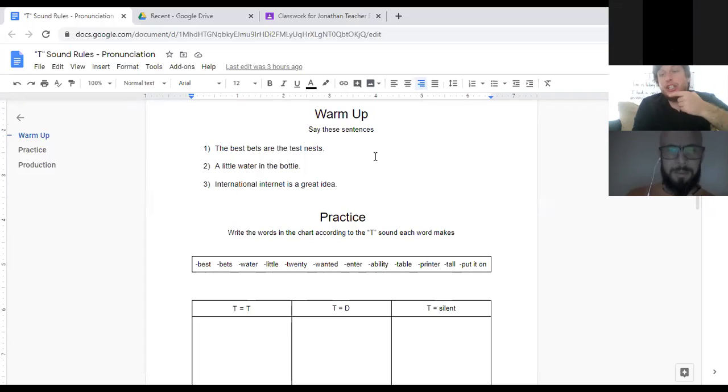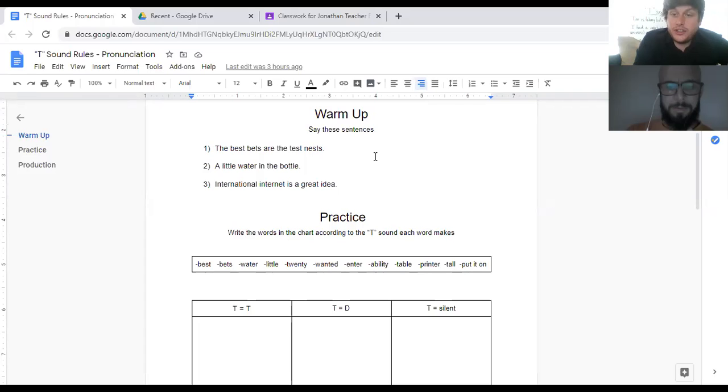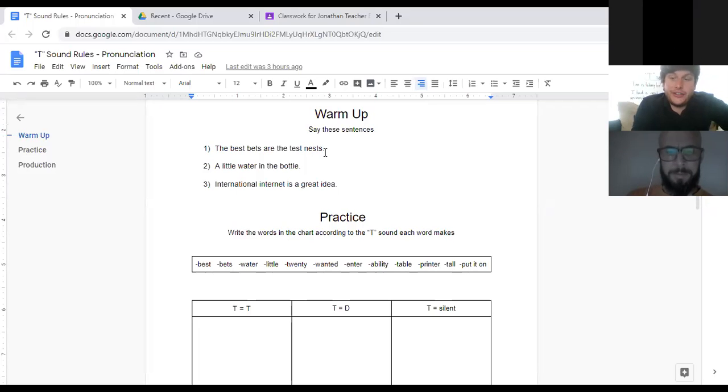So that's from the tip of your tongue to the top of your mouth, and then you blow air through. Here's the first sentence — it's a tongue twister: 'The best bets are the test nests.' It's supposed to be hard to say. It doesn't really make sense — it's not a logical sentence, but it's just a way to practice this sound.